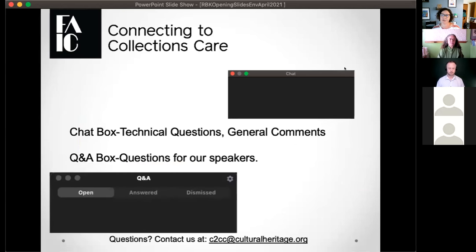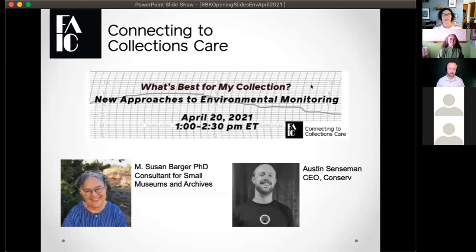As Mike said, you have two options to communicate: the chat box for hellos and comments, and the Q&A box for questions to our panelists — that helps us keep track as time goes on. Today we're really excited to be doing 'What's Best for My Collection: New Approaches to Environmental Monitoring.' We have two presenters: Susan Barger, who has worked in conservation for over 40 years as a conservation scientist, university professor of material science, and in professional development — she was also the former C2C Care coordinator.